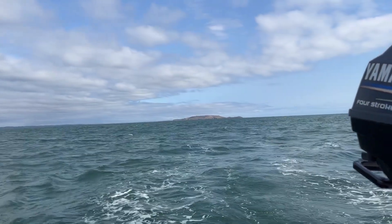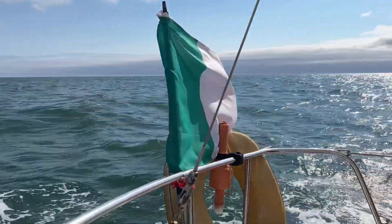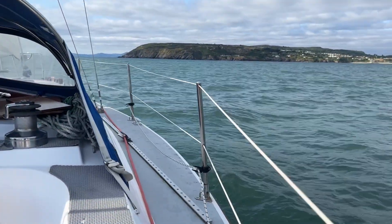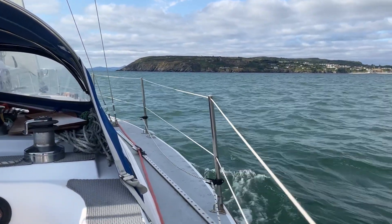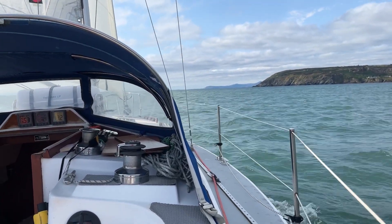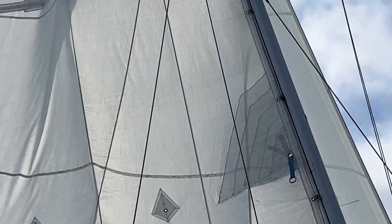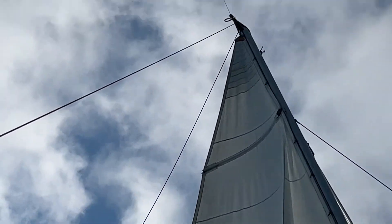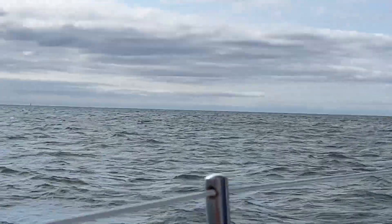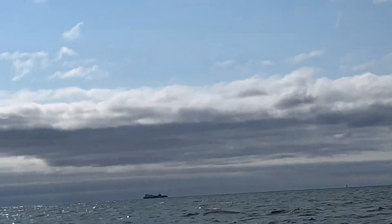We came from Lambay Bay. We passed a seal earlier which scared the life out of me because I thought it was a submerged lobster pot, but it was just him sinking below the water. Our sails are looking happy and we have Bailey Lighthouse there. Commercial traffic heading out from Dublin.